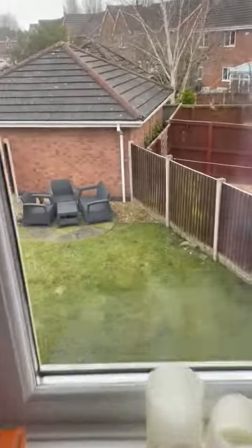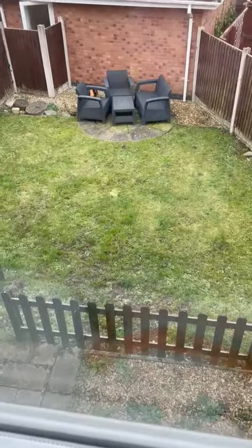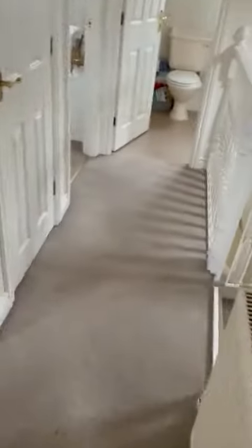Double glazed window again, and we have a patio area to the back, to the downstairs, as well as a laundry area.